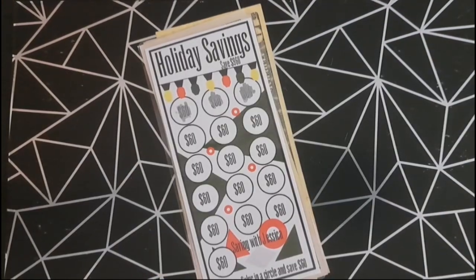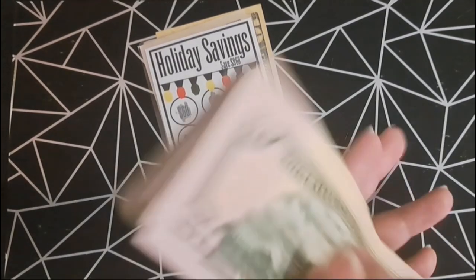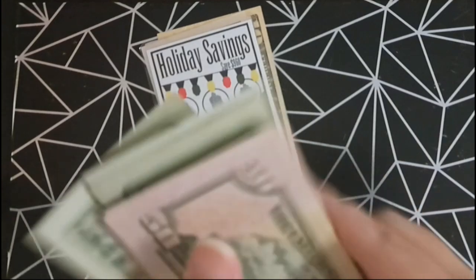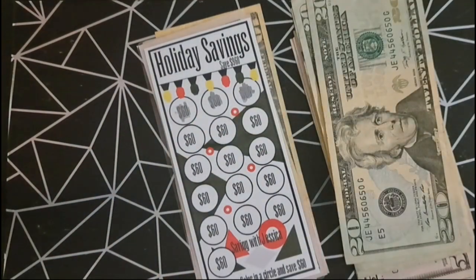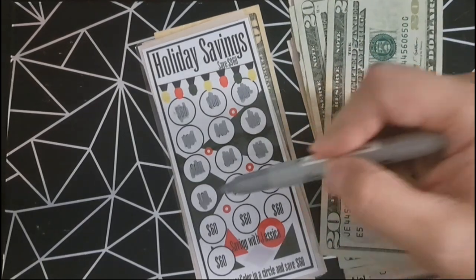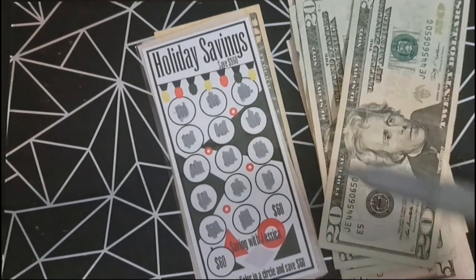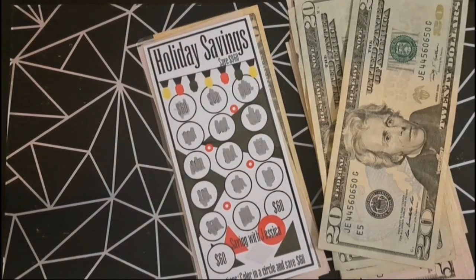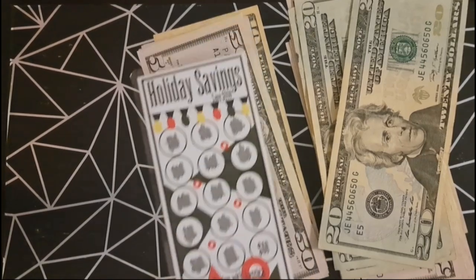Our next challenge is the holiday savings and we're going to add $660. I'm so happy I was able to catch up on this one because I was afraid that I was going to fall behind, but so far so good. So now we have...